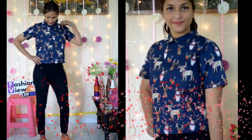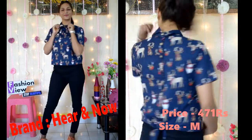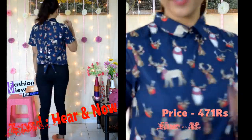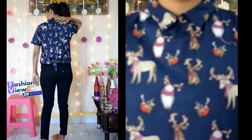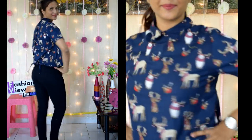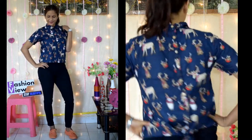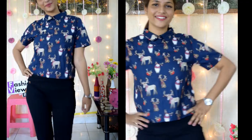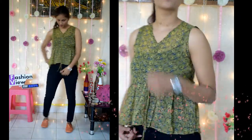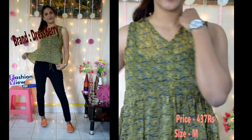The next top is a dark blue color top with an animal print design. It is a collar top, and on the back side there is a button design with a knot you can tie in a good style. This top is a perfect look for office wear or college wear. You can complete your look with casual shoes.